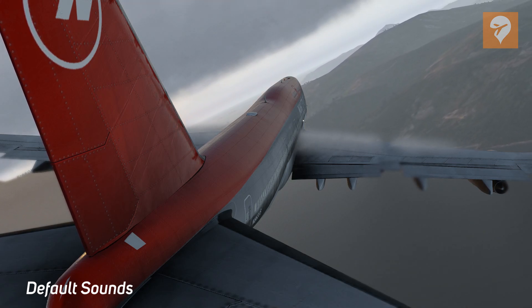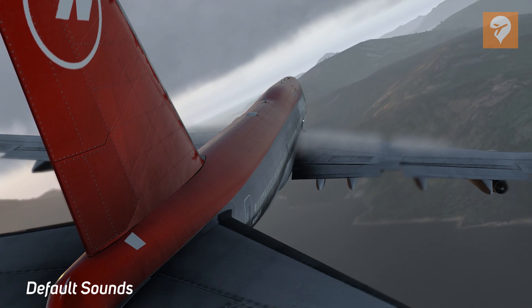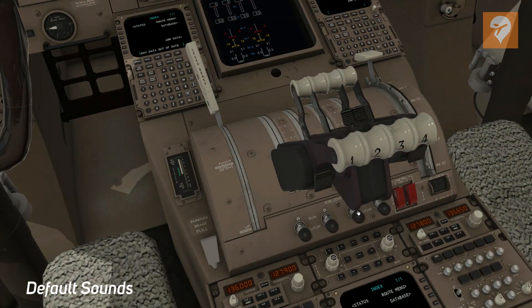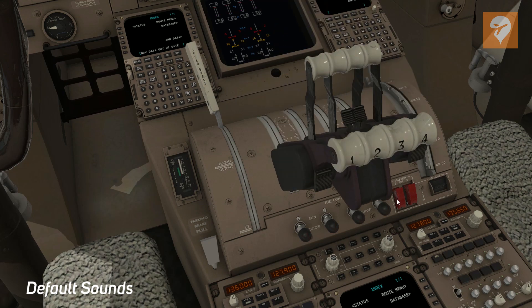Now, if you've ever flown the Laminar 747-400, you're probably familiar with this pre-flight experience. The Laminar default's fully rendered cockpit includes many movable dummy switches, but the same generic sound is applied for virtually every button click.